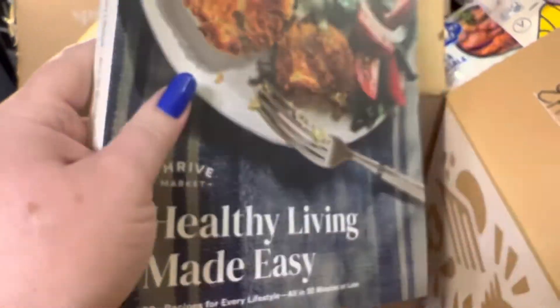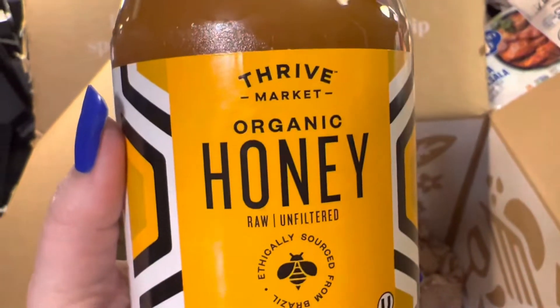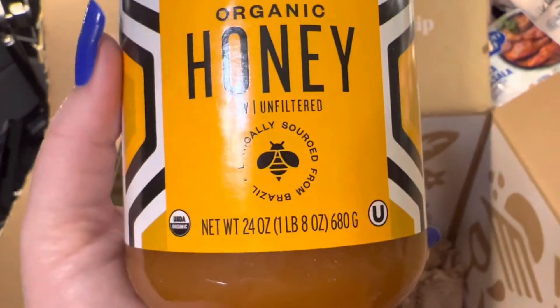I got a cookbook from Healthy Living — this was included as a free gift. It's a really thick cookbook. I'm not going to flip through all the pages right now, but it's a very nice cookbook. I also got some organic honey — raw and unfiltered, which is pretty cool.